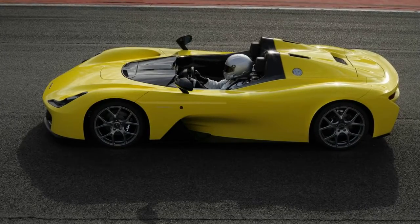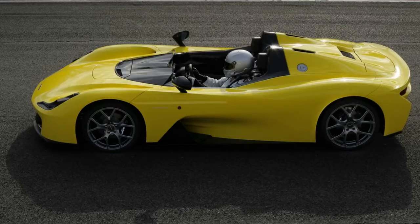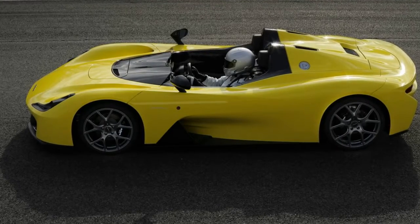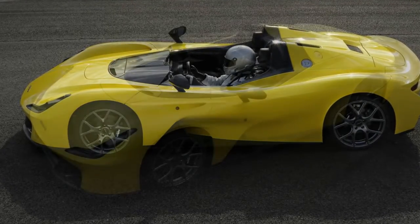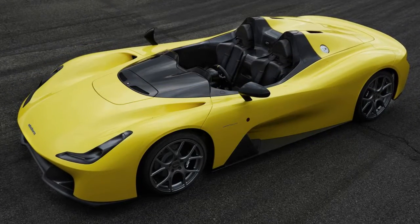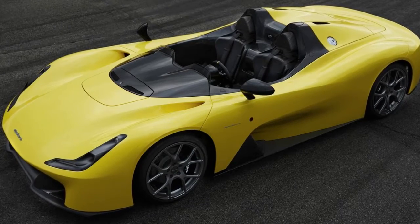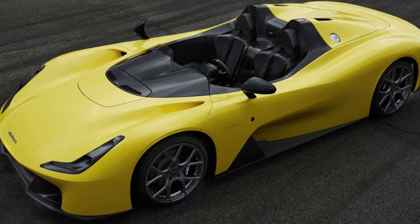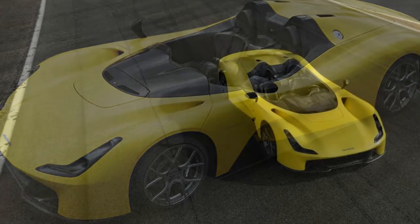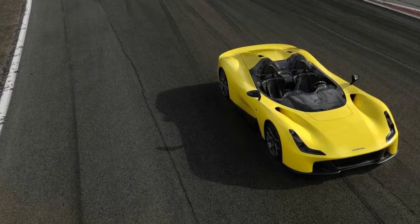After years of waiting, numerous spy photos, and plenty of rumors, chassis expert Dallara is finally ready to branch out and offer a road model under its own name. The first production car was handed over today to none other than founder Giampaolo Dallara on the occasion of his 81st birthday — exactly a year after the prototype's reveal. The car is called the Stradale.